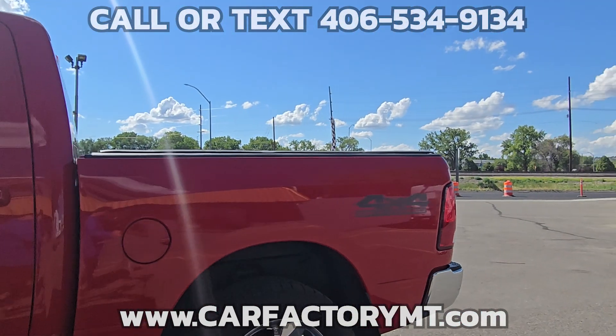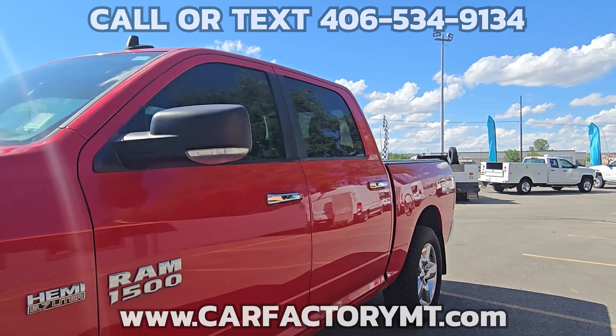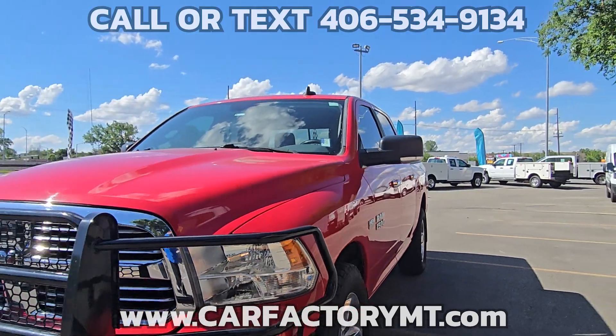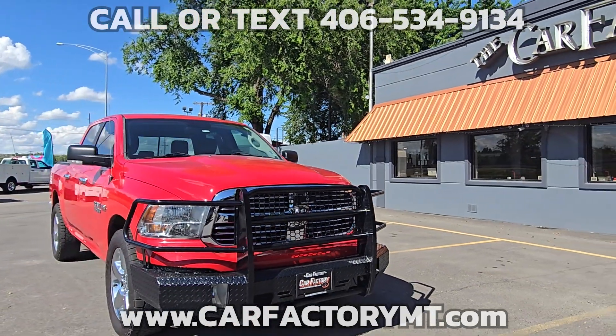Premium cloth bucket seats, power windows and locks, power heated fold-away mirrors, steering wheel mounted audio controls, cruise control, tilt wheel, keyless entry, and a ranch hand grille guard.